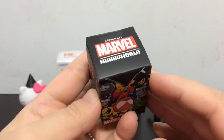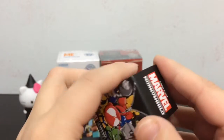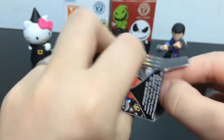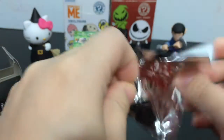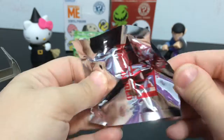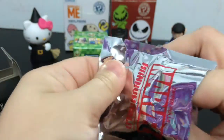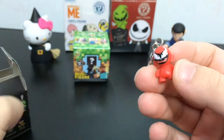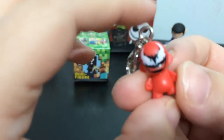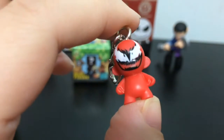Here's a Marvel Munny World Zipper Pull — these are little Marvel characters on clips that you can put on your zipper. Let's see who's in here. They are very small — good for zippers, obviously. Oh, is this Carnage? Yeah, we got Carnage! He's cool. I love Venom and Carnage — they're one of my favorite Spider-Man villains. He looks awesome.